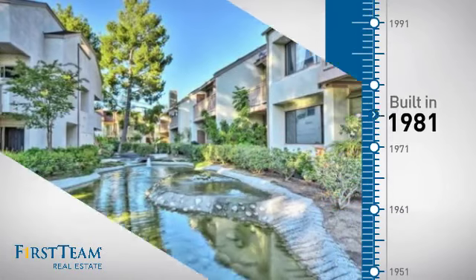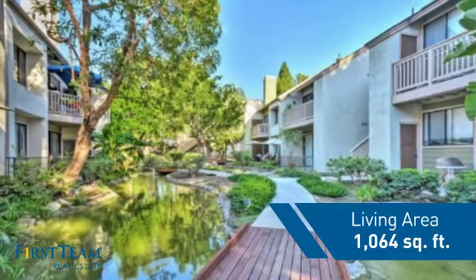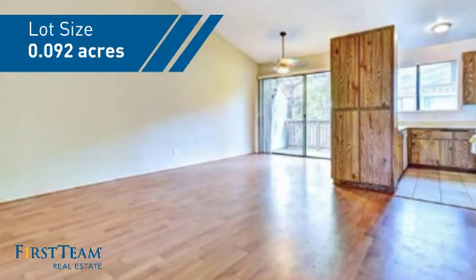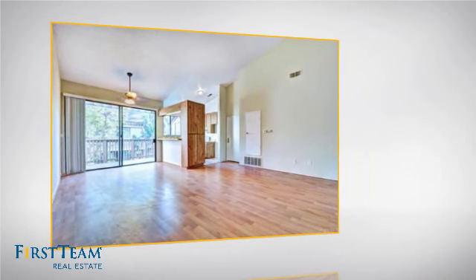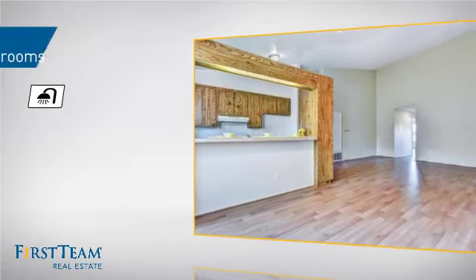This property was built in 1981 and features over 1,000 square feet of space, giving you a spacious layout to play host or kick back and relax after a long day. Inside you'll find two bedrooms so you always have a private space to come home to, as well as two full bathrooms.